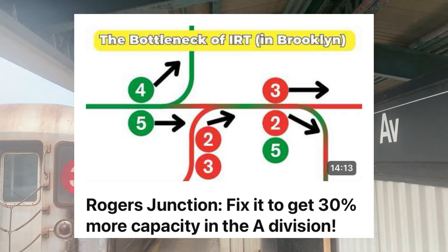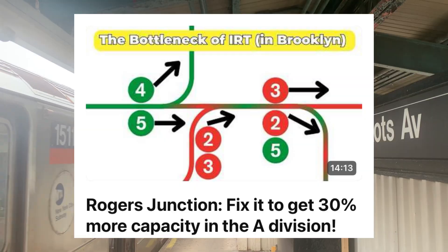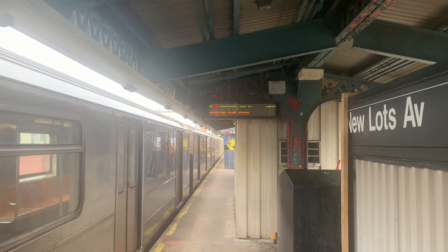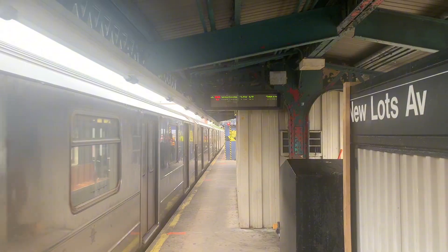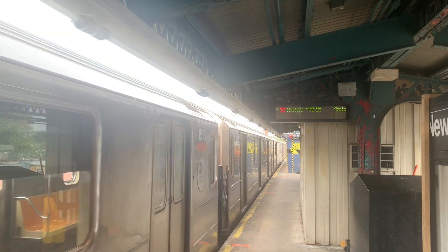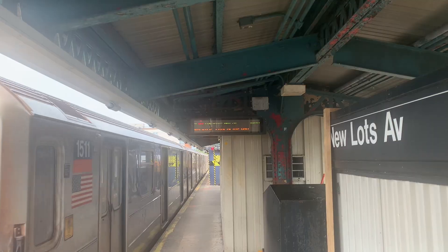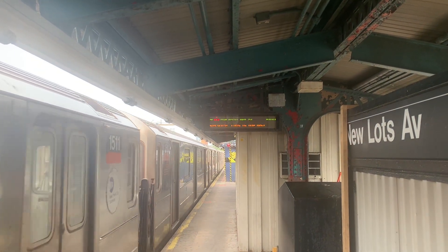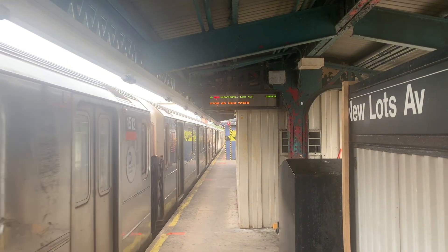In my previous video I talked about the interlining of the IRT in Brooklyn, fixing Rogers Junction. While Rogers Junction is indeed a major point of delay on the IRT A Division, it is not the only one. Today we'll take our focus north and talk about the interlining of the IRT in upper Manhattan and in the Bronx. Let's first look at the major bottlenecks we have in this section of the IRT.